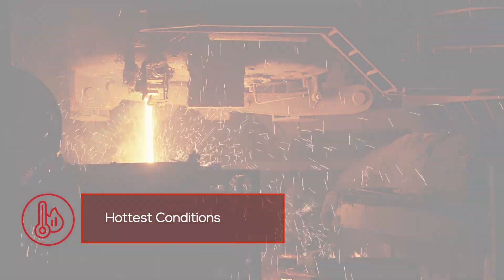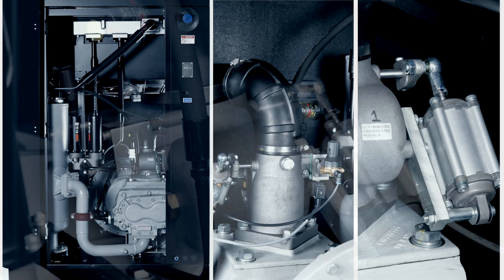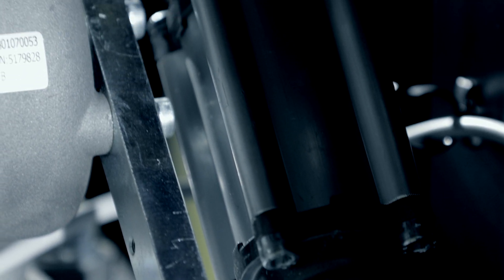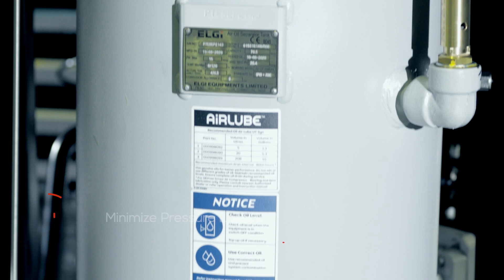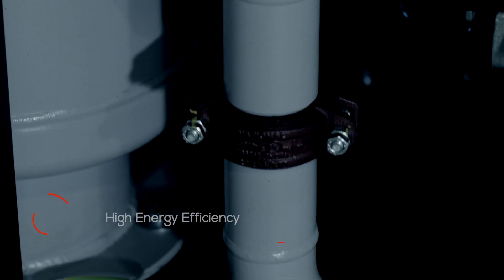The ingeniously optimized split cooling system powers it to perform efficiently even in the hottest conditions. The intake valves offer suction modulation that saves 20% of energy during the load and unload cycles. The compressor subsystems are designed to minimize pressure losses and ensure high energy efficiency.